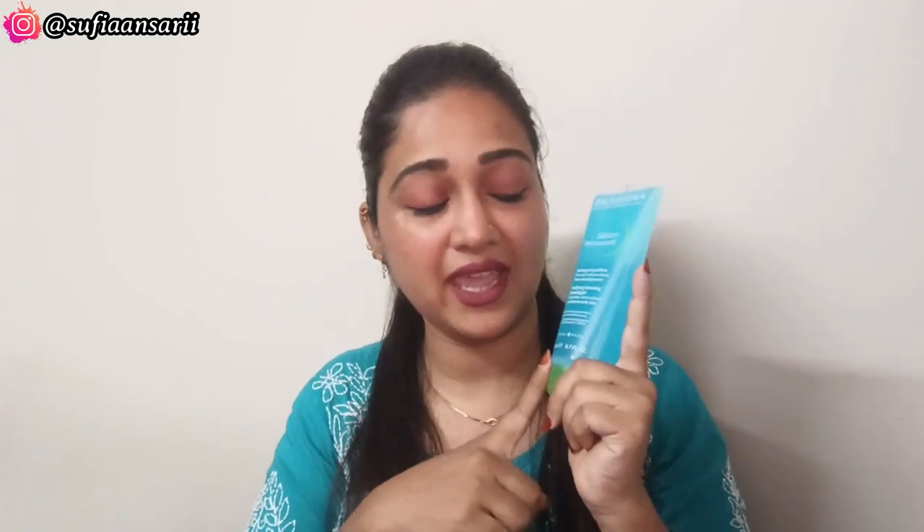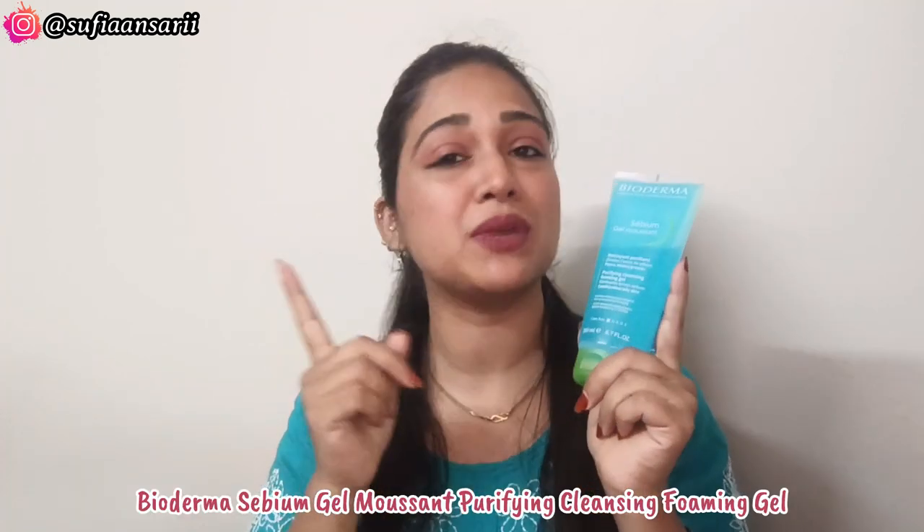Moving on to the next, my favourite is this Bioderma face wash. I have shared it with you in the previous vlog. It is a non-sponsored product, and that's why I wanted to share it with you.